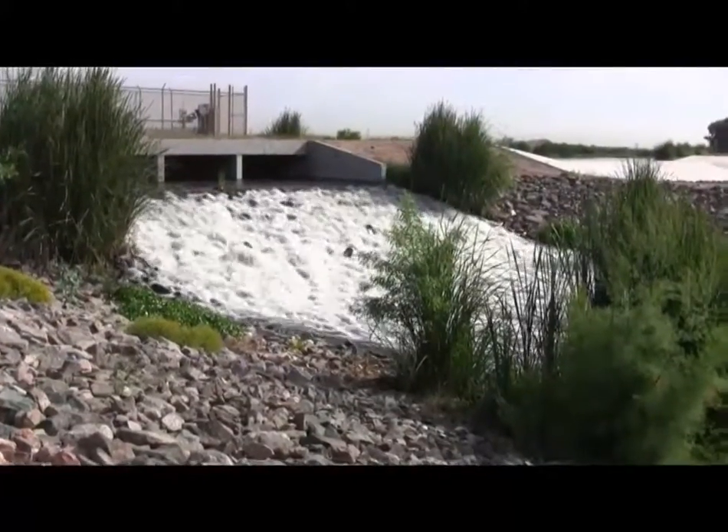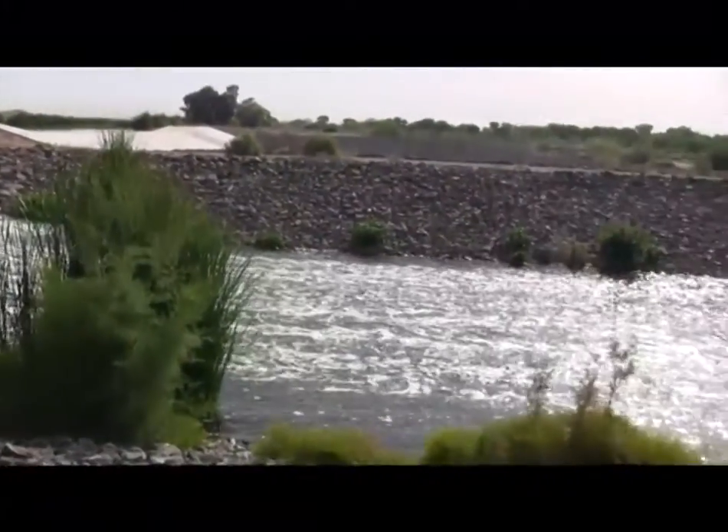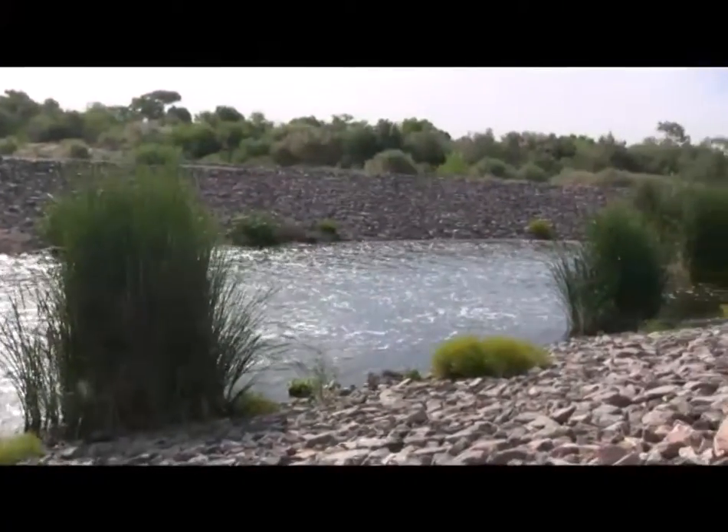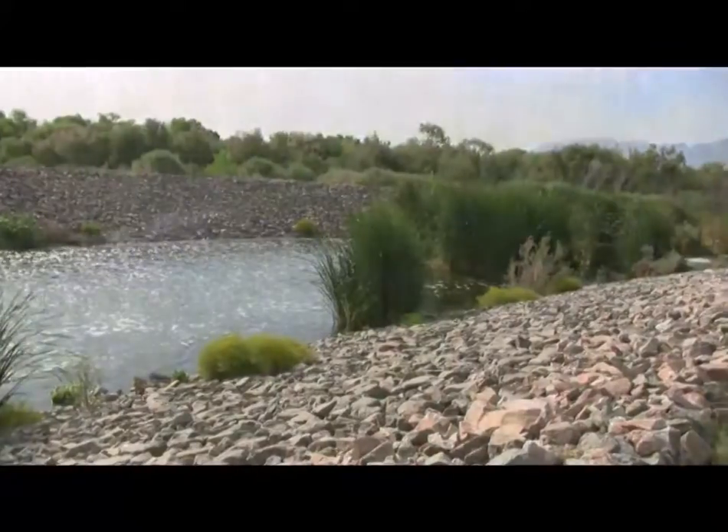In Phoenix's West Valley, across from the 91st Avenue Wastewater Treatment Facility, the Los Angeles District and its local partners have developed the Tres Rios Ecosystem Restoration Project.